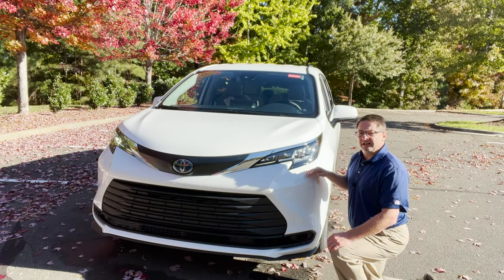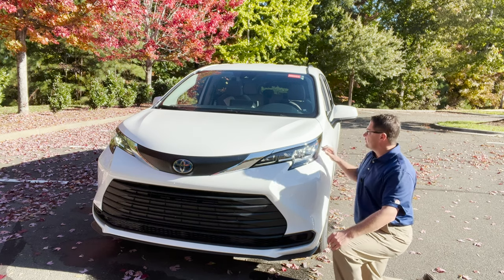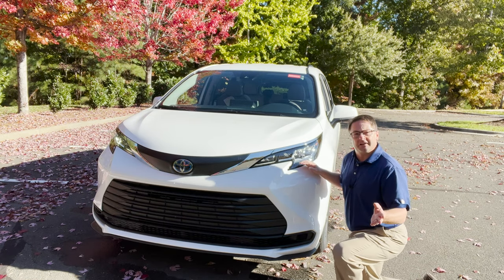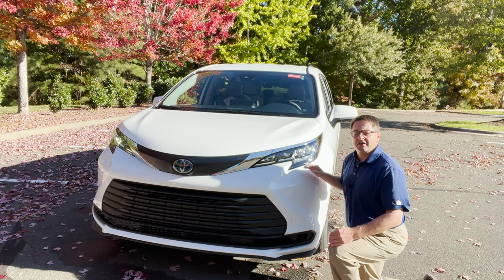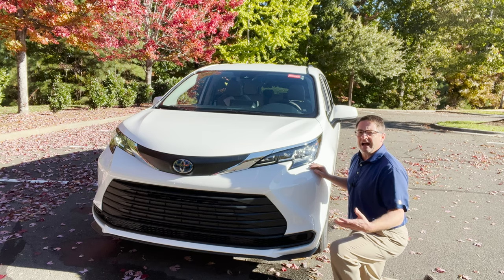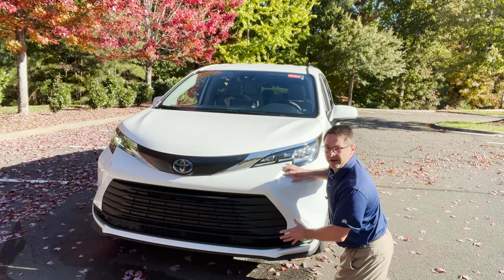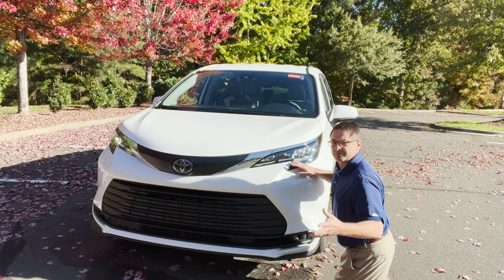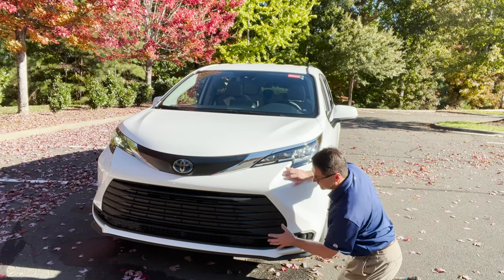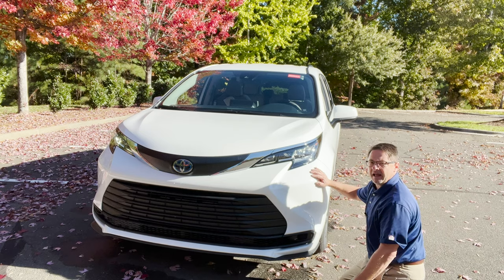Even the LE model comes with LED headlights, which is a major bonus — same thing with the daytime running lights. You'll notice in the front it has a chrome accent, which adds to something you'd normally see on a Limited-type grade. To me it adds to the luxurious feel and the reputation of Sienna. Down at the big wide-mouth grille — they've done it with the Sienna. It doesn't look bad; it's black in color. You will not see fog lights on the LE trim level.